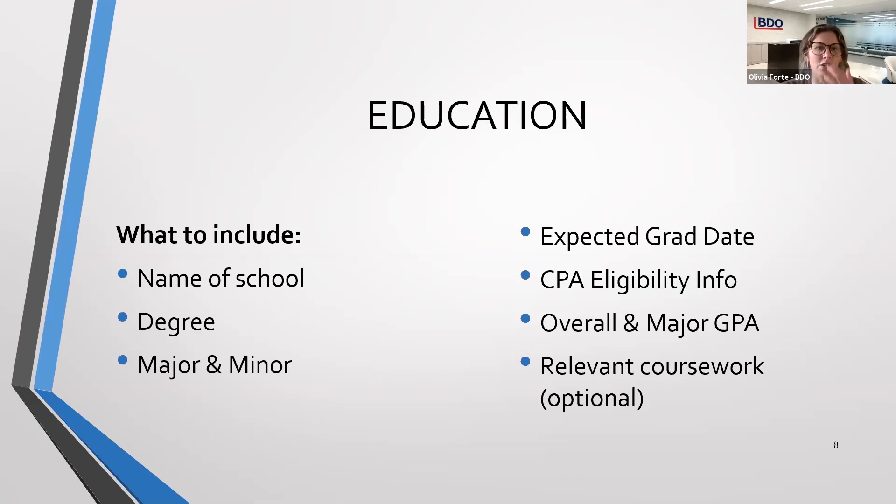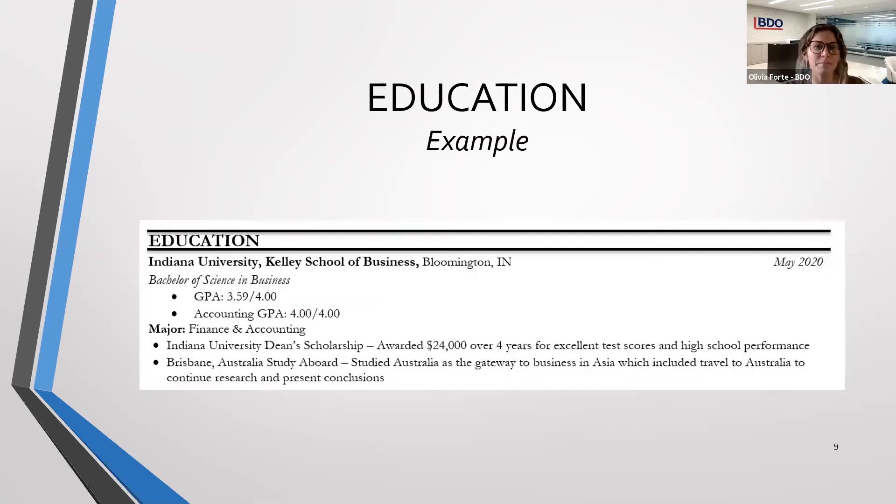The next slide shows an example. It looks like a lot, but it's really important — this is what recruiters are going to focus on, which is why it should be at the top of your resume and easy to find. For example, if your expected graduation date is 2020, you could write 'Expected graduation date with 150 credit hours' all in one line or as a bullet point — however you want to make it apparent to recruiters.